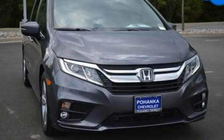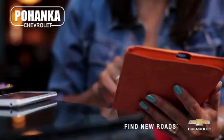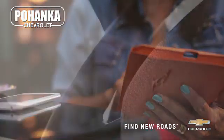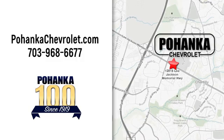Honda's created some of the most admired vehicles on the planet. Experience it for yourself today. Spend less time shopping and more time enjoying your new ride at Poheka Chevrolet. We're conveniently located at 13915 Lee Jackson Memorial Highway, Route 50 in Chantilly.